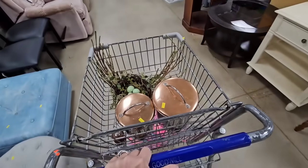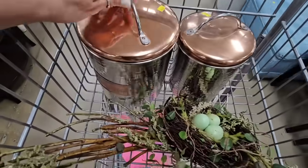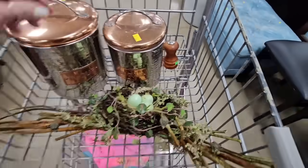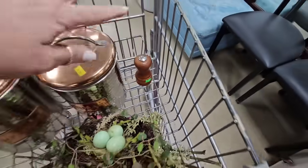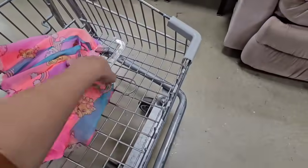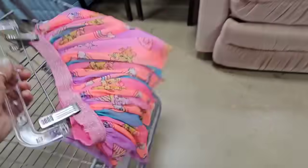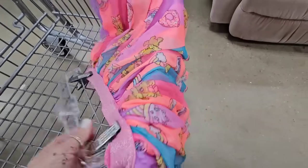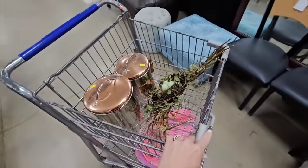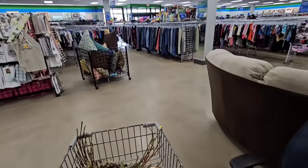Alright guys, I think that is going to be it for today. The shelves are pretty stocked here but I just didn't find too many things I liked. I love the flour and sugar canisters — that's for me. Bird's nest, and then a little skirt for Wren that she's absolutely gonna love. Look, it's a little ice cream with a little kitty cat — can't get cuter than that. I hope y'all enjoyed this thrifting adventure with me today at Goodwill and I will see y'all in the next one.